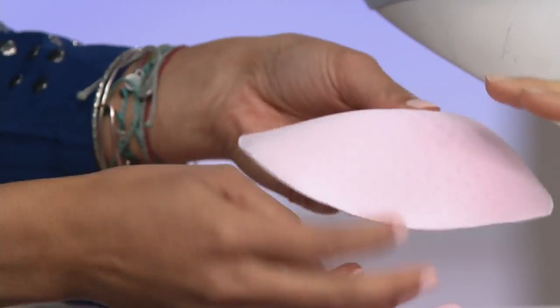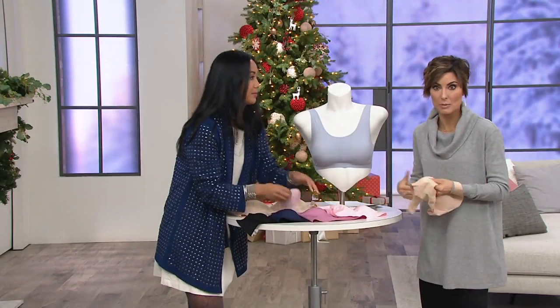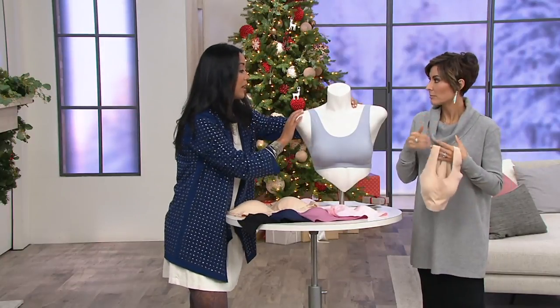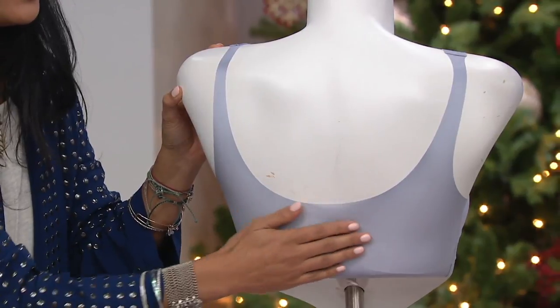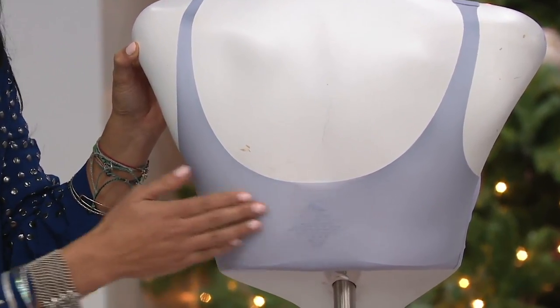The pad doesn't add an extra cup size — it's there for modesty only. So if you're a C and you don't want to be a D, or a D and you don't want to be a double D, don't worry — it doesn't add any extra cup. Additionally, there is no seam in the back, no hook and eye, and the tag is heat-sealed. So it's all completely smooth in your back, giving you a nice silhouette from the back as well.